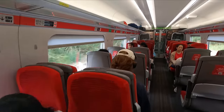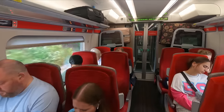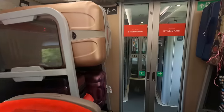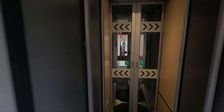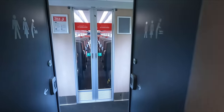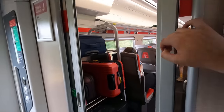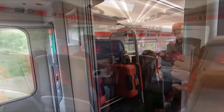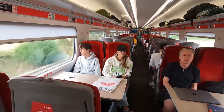Towards the north end of the train we find Standard Class, which, as expected, is laid out in a 2-plus-2 configuration. In some of the vestibules you'll find enclosed bicycle spaces, which can be used free of charge, however the spaces do need to be reserved. Luggage storage can be found in the form of stacks at the ends of the coaches, as well as rather spacious overhead racks above the seats.